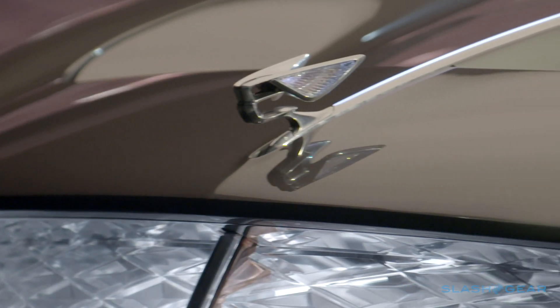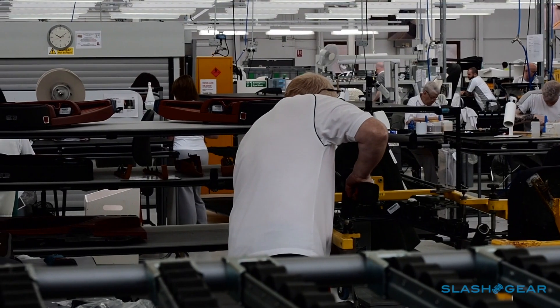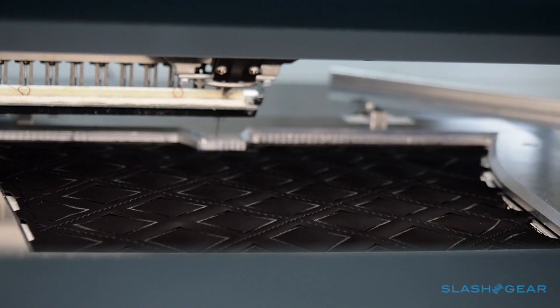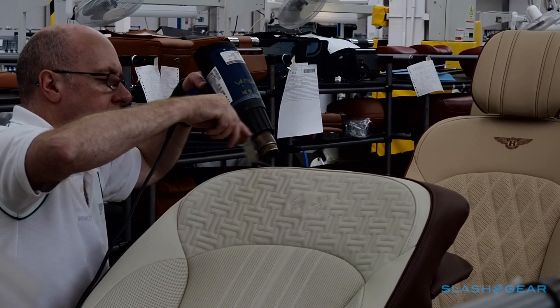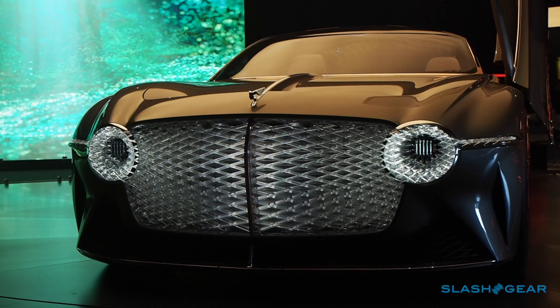While it may look like it, this isn't just all a flight of fancy. Nearly everything in the EXP 100 GT has a production roadmap, Bentley tells me, and though not everything will arrive at once, the automaker insists that 2035 isn't a bad estimate. Artificial leather will give Bentley customers a vegan interior option, while seats that adapt individual cells to deliver support based on how you're sitting are also being developed for production vehicles. A fully electric Bentley, meanwhile, is expected to launch by 2025.